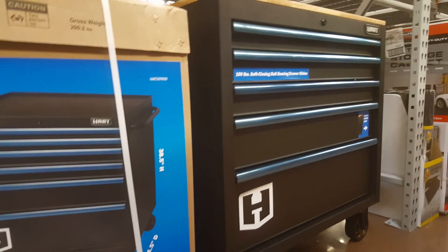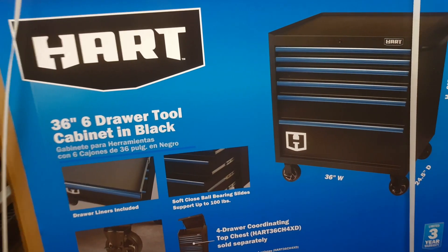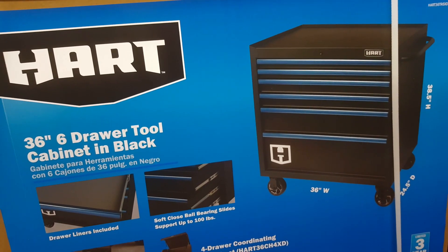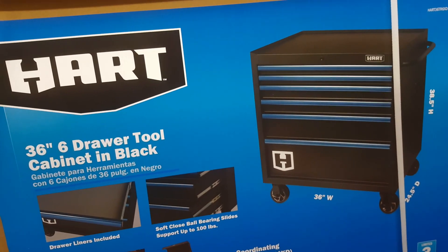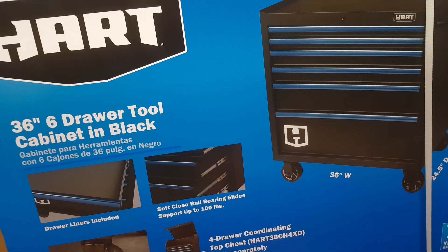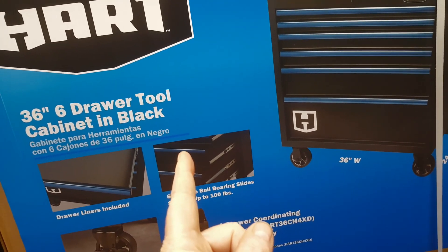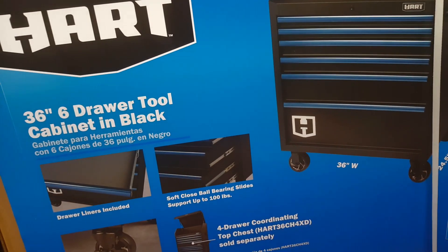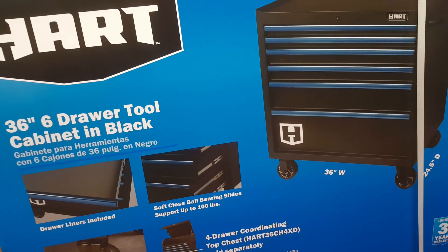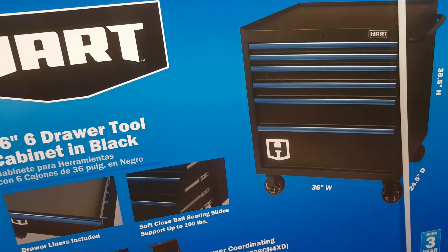We'll look at it in a minute so you can see the casters and all. The reason I'm doing a video on these is I looked at them really well. I'm going to say they're similar construction to the Husky, but not the Husky. They're making a transition in Husky right now between what they're calling the industrial and the heavy duty. So it's not industrial or heavy duty Husky, but I'd say it's equivalent — probably a step above the really cheapo Craftsman stuff.